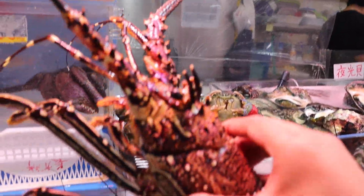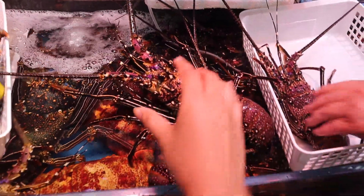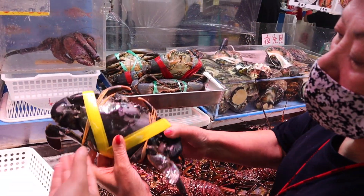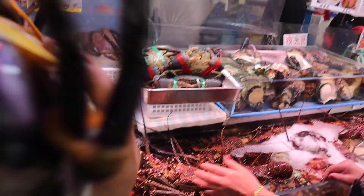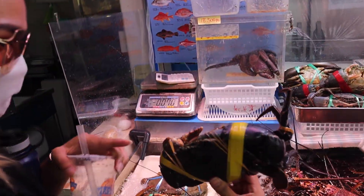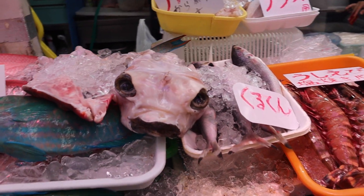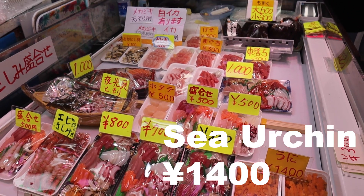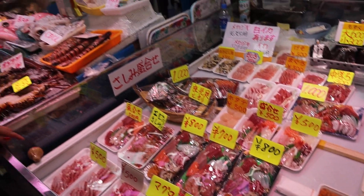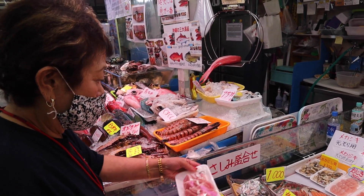As you can see here, we were checking out the lobster's texture and it was a pretty awesome feeling. This giant crab was super strong, even though its hands were taped together. We also got the sea urchin for 1,400 yen, and you can also find other wrapped packages of seafood which cost around 800 yen.